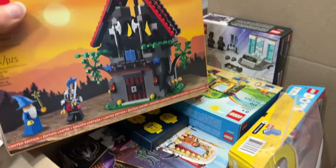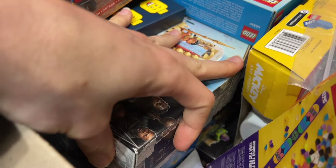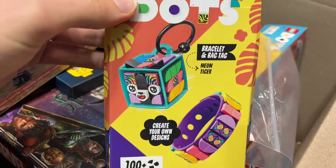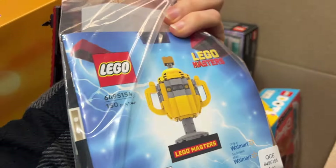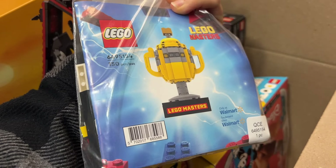Here we have a couple of mostly sealed sets — some Black Panther and stuff that was on sale. I think I see some Lightyear down there, some CMFs also. It looks like a DOTS bracelet and a key chain, that's pretty fun. And this is really cool — the LEGO Masters gift with purchase from Walmart that has the little LEGO trophy.